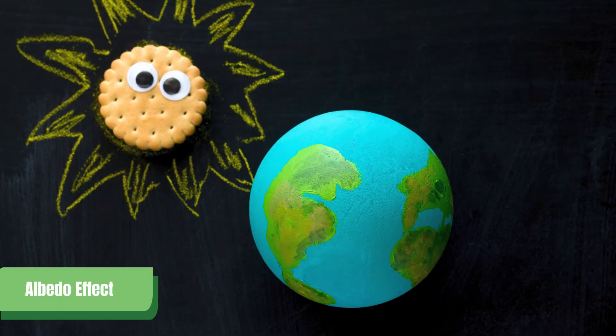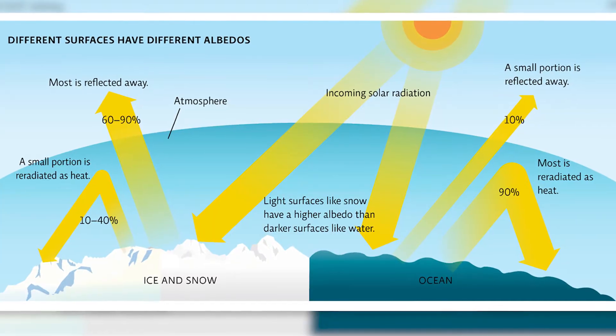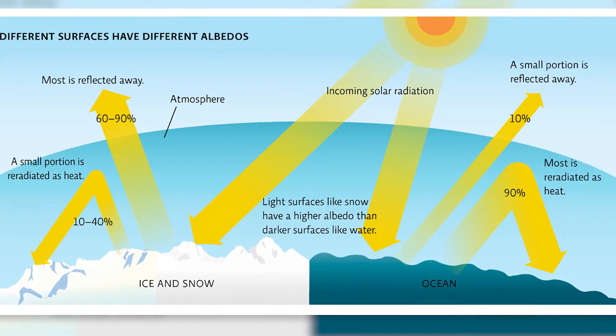This is called the albedo effect, where dark surfaces absorb more heat from the sun while lighter materials tend to reflect it back. You can also utilize this in warmer seasons by using lighter colors to reflect the heat.